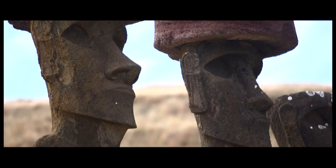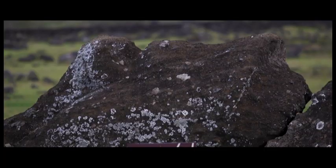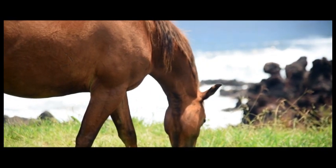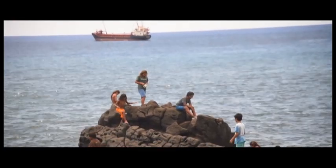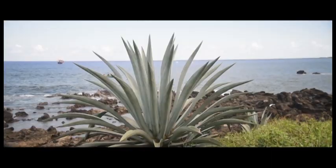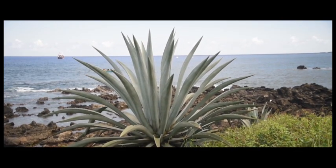Some originally thought the Rapa Nui came from the Polynesian Islands; others thought they came from South America. Up by Arango, they found remnants of corn and sweet potato — staples of South America. They also found buildings resembling those of the Inca people of the Andes, though these buildings turned out to be older than the Incas. Carbon dating on the skeletons confirmed these are of Polynesian descent, though that doesn't mean they didn't trade with South America.